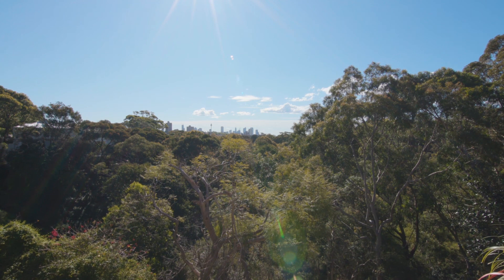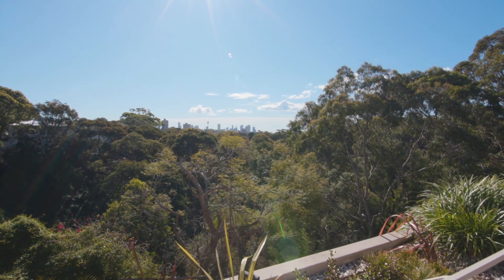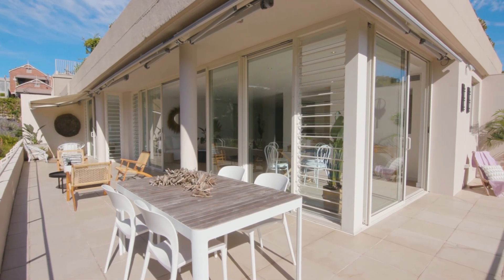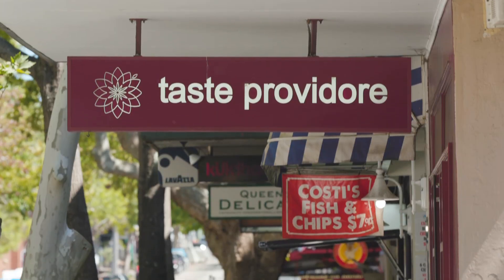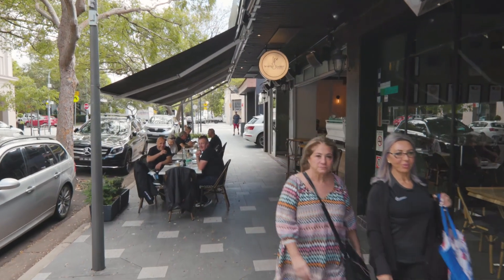Immersed within the enchanting botanical surrounds of Cooper Park, this beautiful apartment combines an exquisite sun-washed aspect, iconic views and impressive proportions throughout. Holding an extraordinary position, Bondi Junction and Queen Street are just a short stroll away, and you'll also be within just a few moments' walk of Double Bay Village.